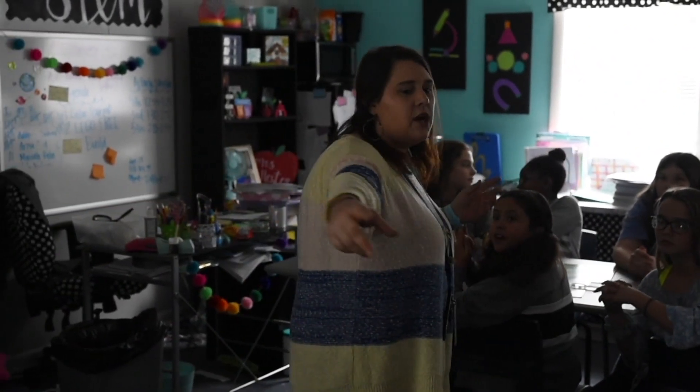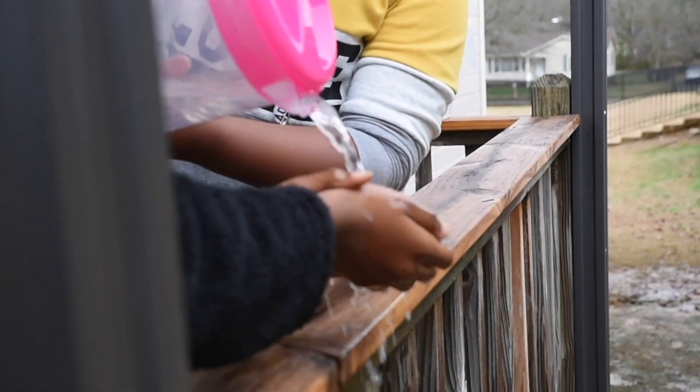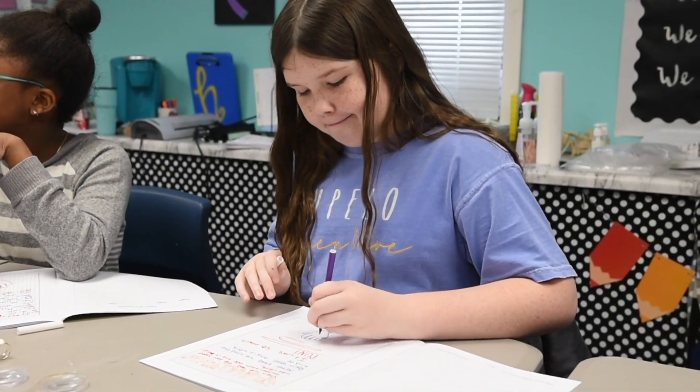We then do an experiment to determine which soap works best at ridding our hands of those nasty germs. We experimented with foam soap and bar soap, and the students concluded that foam soap worked best at ridding our hands of those germs.